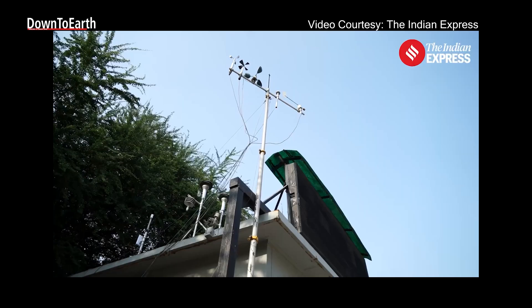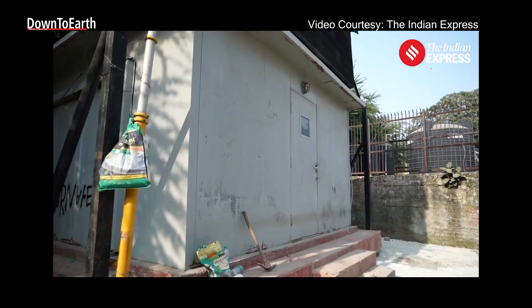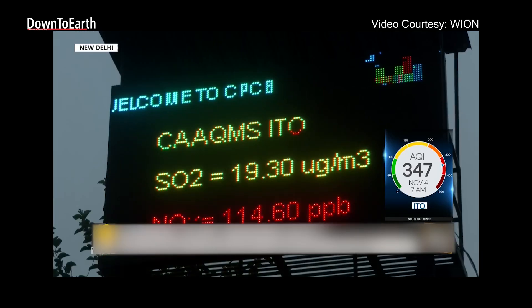But in recent weeks, reports and court hearings have revealed that many of these monitors are non-functional, misplaced, hidden, or raising questions about how reliable our air quality data really is.